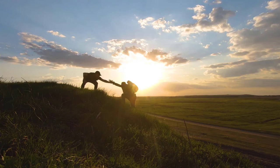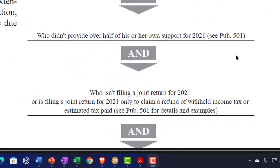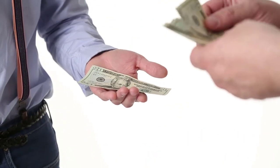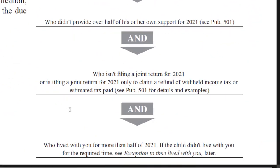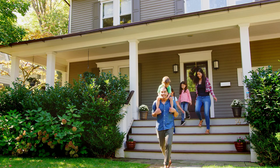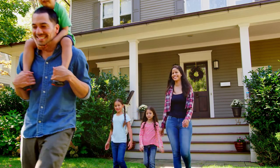The child must not have provided over half of his or her own support for 2021 — see Publication 501 for more detail. And who isn't filing a joint return for 2021, with the exception of filing a joint return only to claim a refund of withheld income tax or estimated tax payments — see Publication 501. The child must also have lived with you for more than half of 2021, with exceptions to the time-lived-with-you rule noted later.